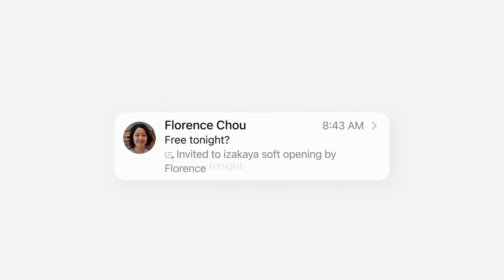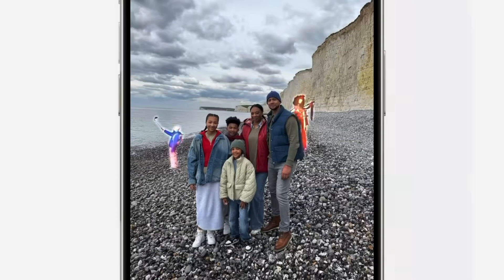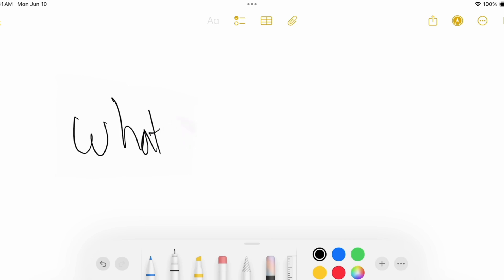Even though the September event is about a month and a half away, we now have access to iOS 18 beta. That means we can check out all the new features we'll be getting in iPhone 16 when it comes out — and that does not include Apple Intelligence, which is yet to come. Here are my top 7 features that iOS 18 will bring to your iPhones that you might want to check out before it comes out for everyone.